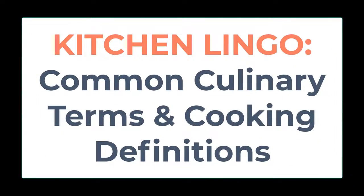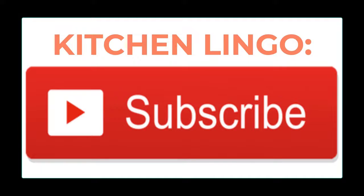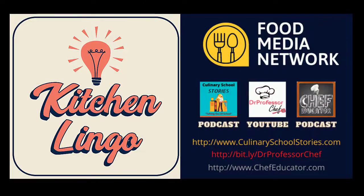If you knew what the word meant, good job. If you didn't know, well you do now, and the word has been added to your Kitchen Lingo word inventory. Thank you for playing, and if you haven't yet subscribed, please do so — it's free — so that you'll be notified when the next Kitchen Lingo culinary vocab learning challenge is available.